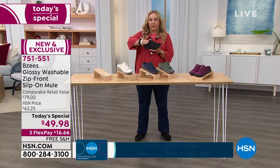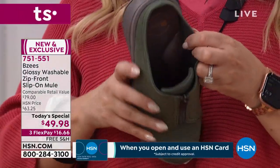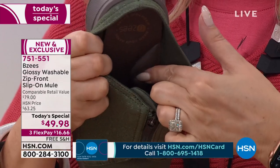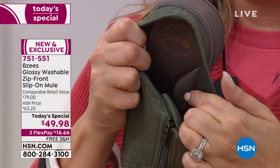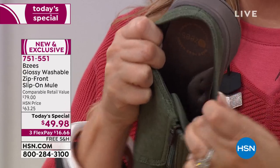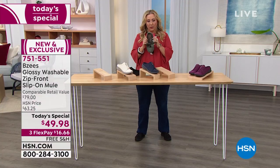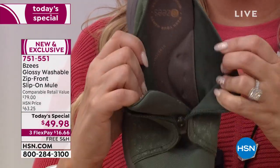Look at that heel support, that arch support, how squishy and comfortable it is. As I push my fingernail in, look how it bounces back — that's your arch support. It's really the things we can't show you that you're going to be most delighted with. Look at that cushion. When you slide your foot in — yes, this shoe is adorable, yes it's lightweight, yes it's washable, yes you love the colors — but when you feel that arch support and how squishy it is from the tip of your toe to the deep heel cup.